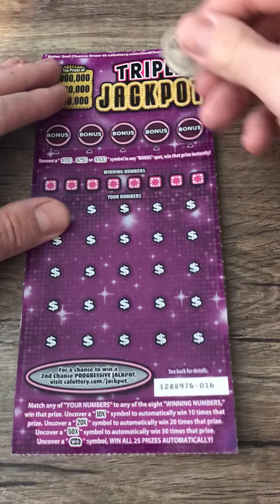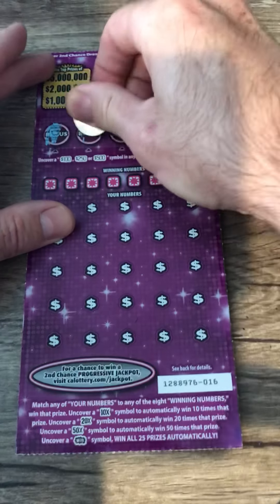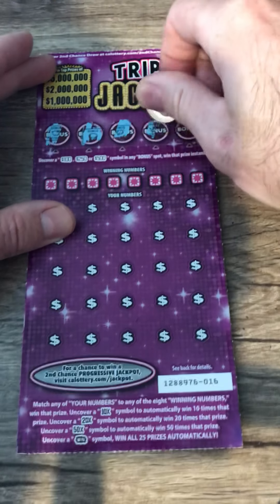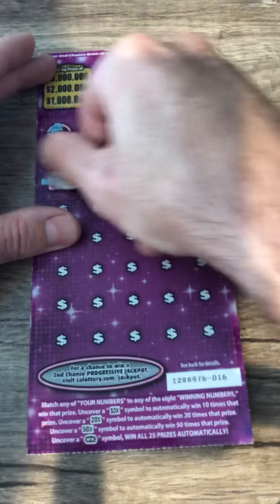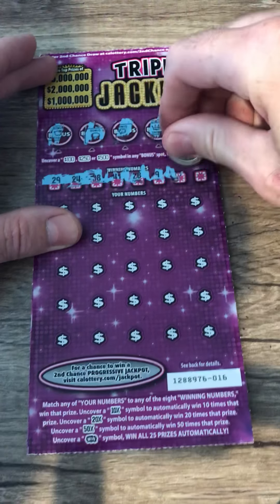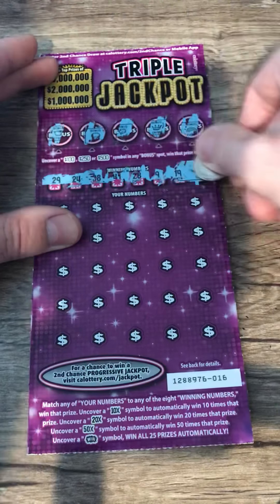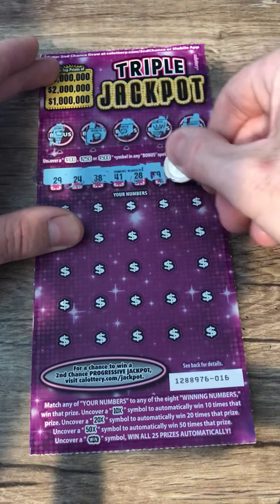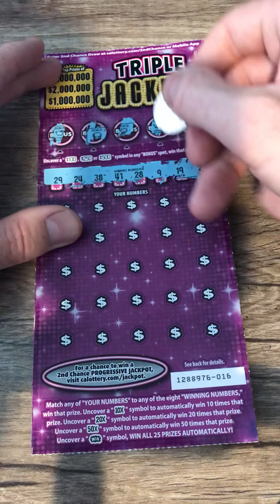And on to the $20 triple jackpot. Let's get a bonus — yet to get a bonus spot. Piggy bank, pot of gold, horseshoe — no, that's a clover — crown, and a rainbow. Okay, here are the numbers: 29, 24, 38, 41, 28, 9, 19, and 2.